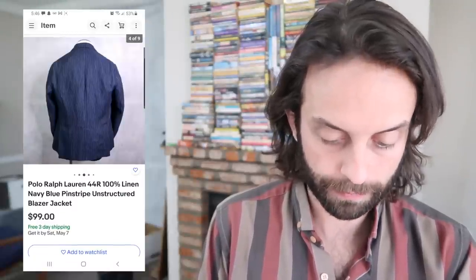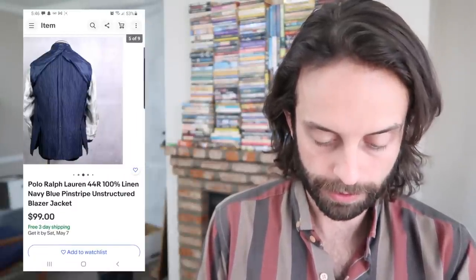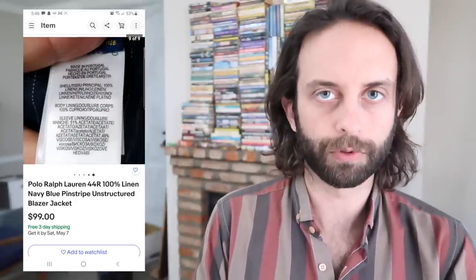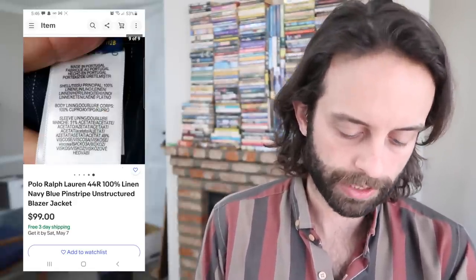This is another kind of perfect item: Polo Ralph Lauren, 100% linen — that's the current tag. I could have priced this up a little more and still flipped it, but I was happy with it.